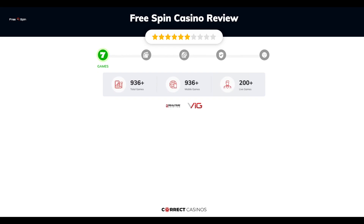FreeSpin Casino offers over 1,000 slots and more than 200 table games. In FreeSpin Casino, you will find titles from top software providers like Real-Time Gaming, Visionary iGaming, and others.